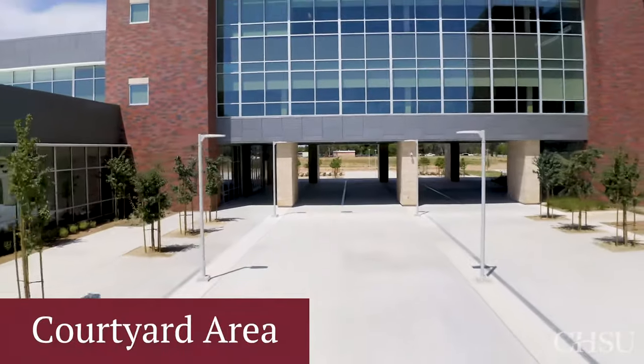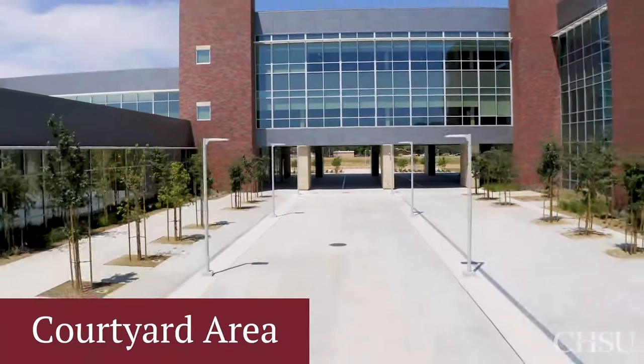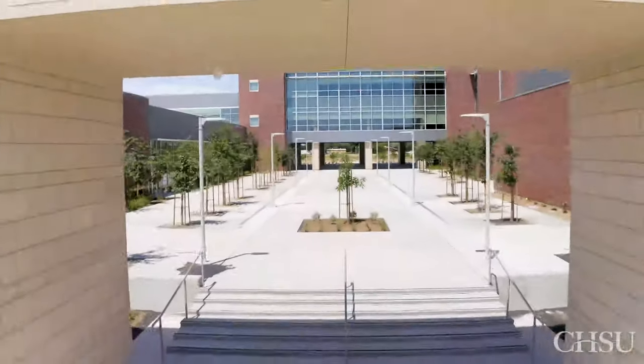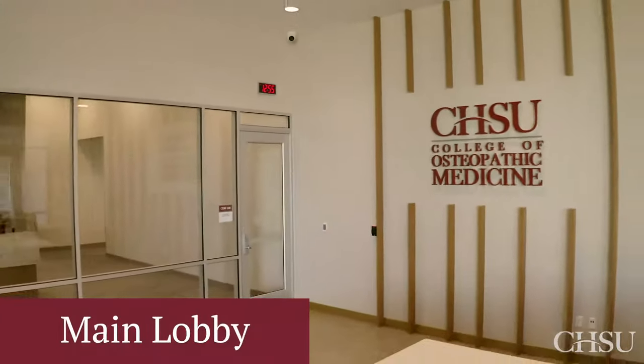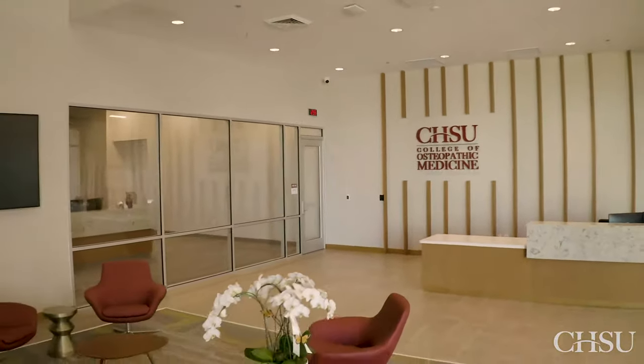Year-round, we enjoy California's beautiful, sunny weather in our outdoor courtyard area. Welcome to the main lobby of the building, with easy access to the offices of Admissions and Student Affairs.